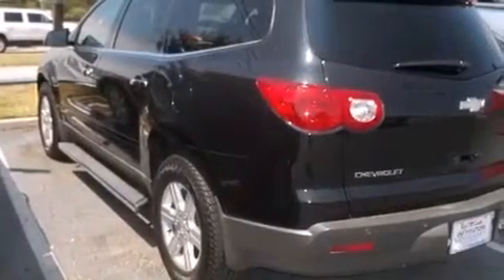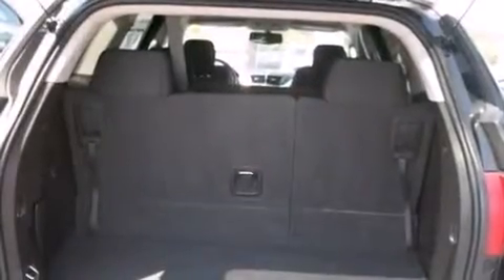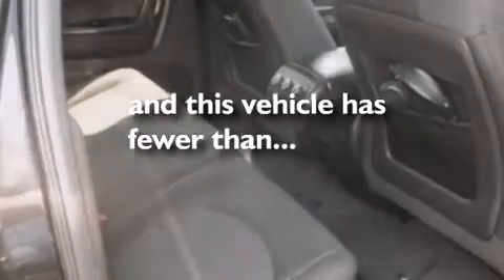Rear seat childproof door locks, full power accessories, four-wheel disc brakes with ABS, a rear parking aid, and this vehicle has less than 60,000 miles.